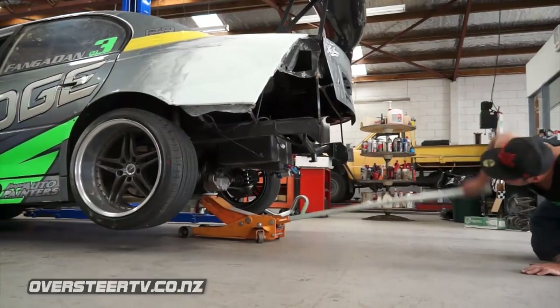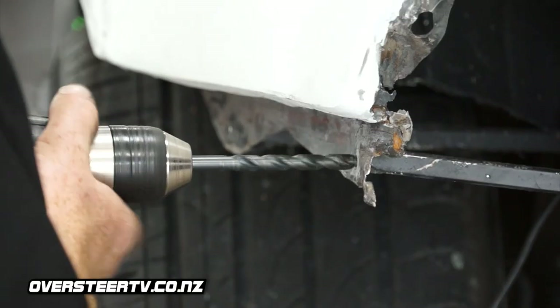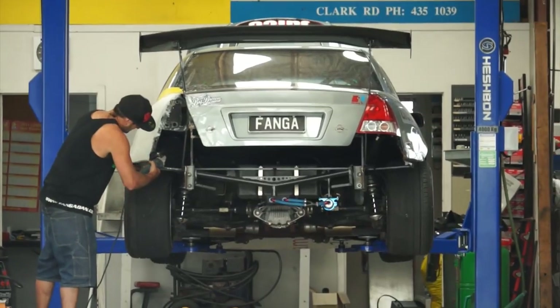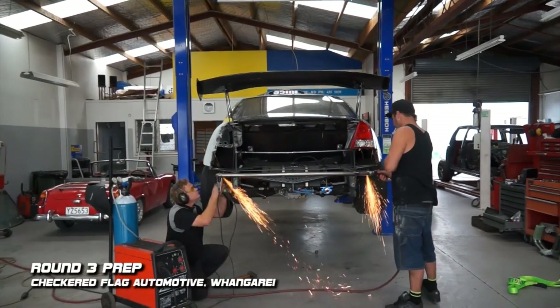Here we are at Chicken Flag Automotive. Let's go check out the boys, see how they're getting on with the car. We're gonna make a back bar to stop blowing out the taillights and wrecking the rear quarters — something that when I come up to a wall I can just slide along and scrape it, instead of it just folding the whole rear of the car in.